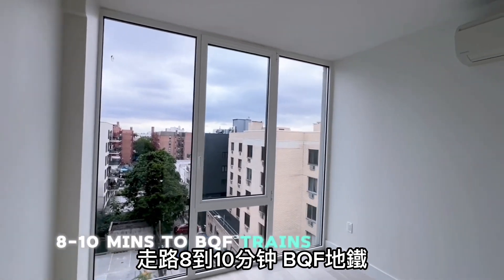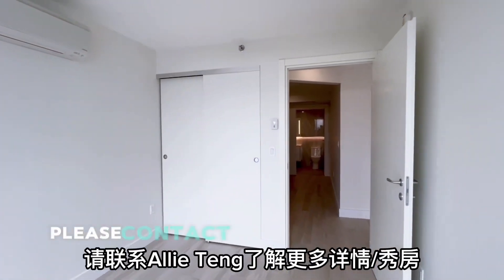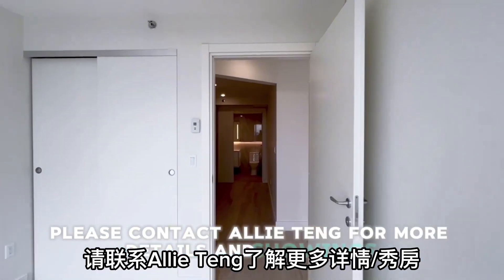8 to 10 minutes to the B, Q, F trains if by walk. Do you want to be the first one enjoying the dream apartment? Please contact Allie Tang for more details and showings.